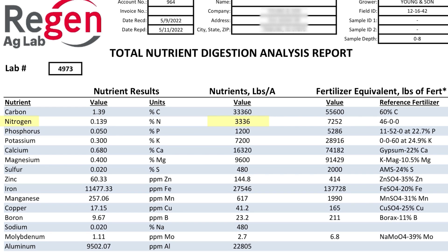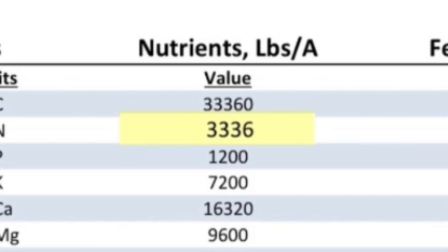Check out this complete soil digestion test that we had Regen Labs take. This test shows us that we have an excess of 3,000 pounds of nitrogen in the field we're at right now.